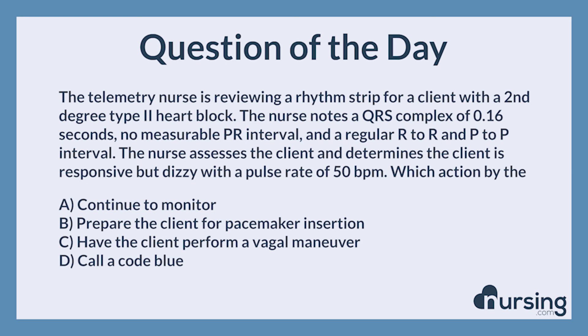Thank you so much for listening to another episode of the nursing.com NCLEX Question of the Day podcast. We love you guys. We know you can succeed. Happy nursing.